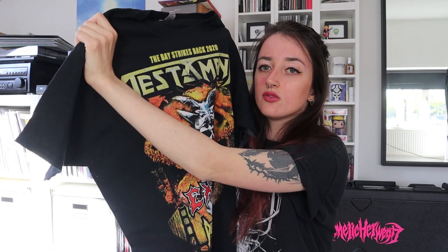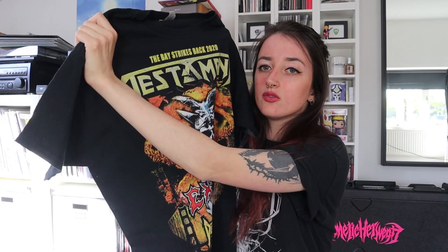Then I have only one t-shirt left, which is from this year before quarantine — this is the Bases Strikes Back 2020 tour of Testament, Exodus, and Death Angel. I do really like the colors of this design, but not so much the rest of it. I just really wanted to get it because I thought it was kind of special to have a shirt of these three bands together. I saw this tour at Tivoli in Utrecht, the Netherlands.